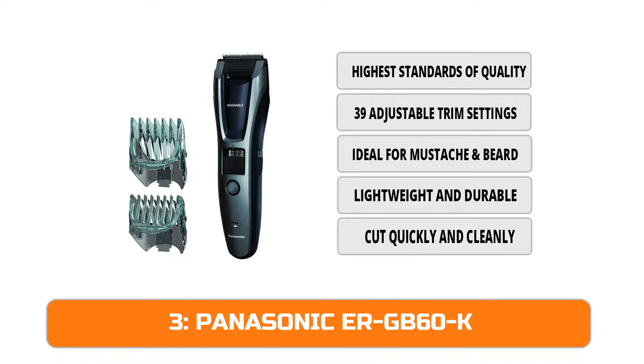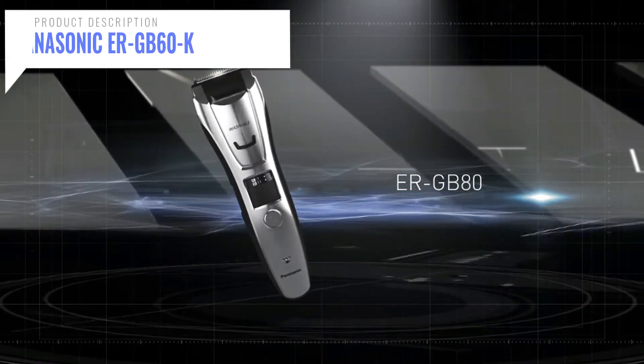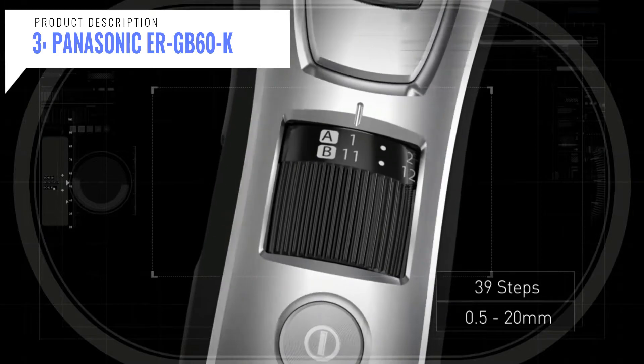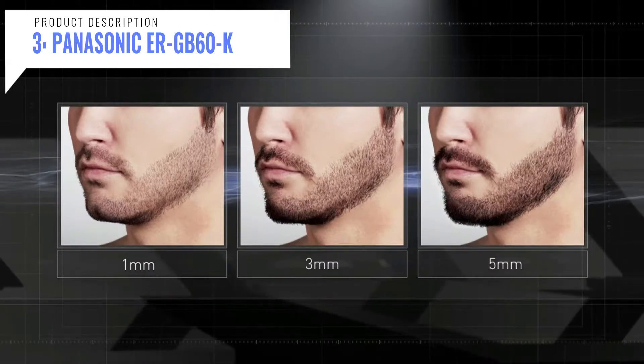At number three we have the Panasonic ERGB60K. This Panasonic beard trimmer uses durable super-sharp 45-degree angle stainless steel blades to cut quickly and cleanly for efficient, non-irritating hair and beard trimming. It features a quick adjust dial and two comb attachments for 39 personalized hair and beard settings, with an ergonomic rubberized grip for total comfort and control.